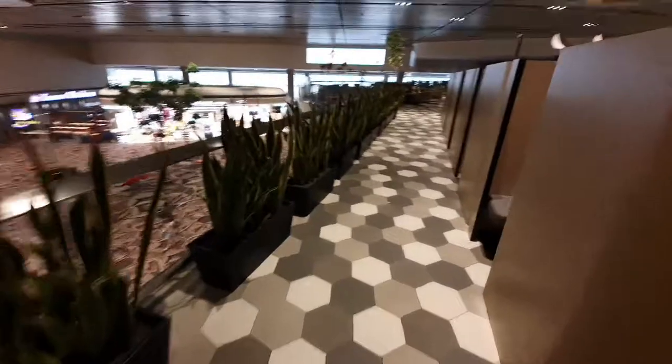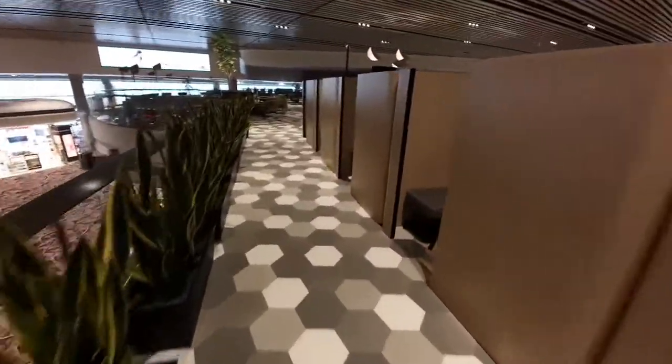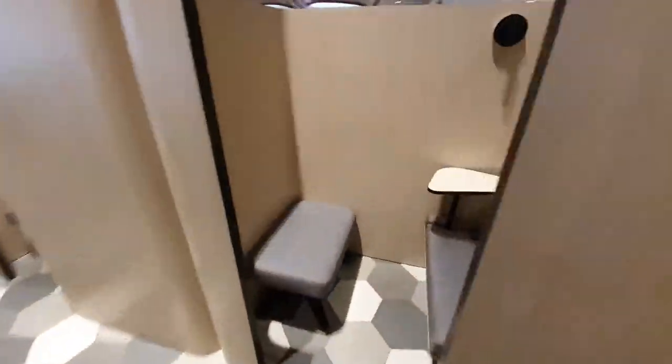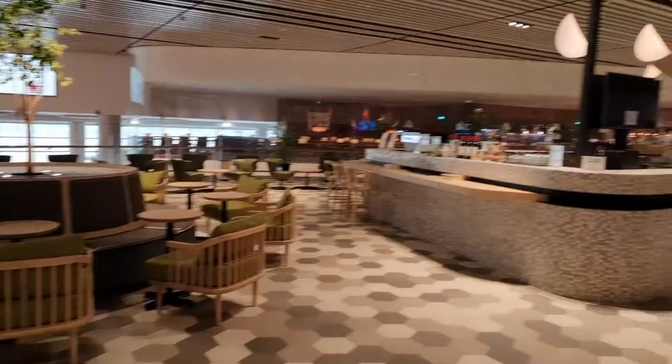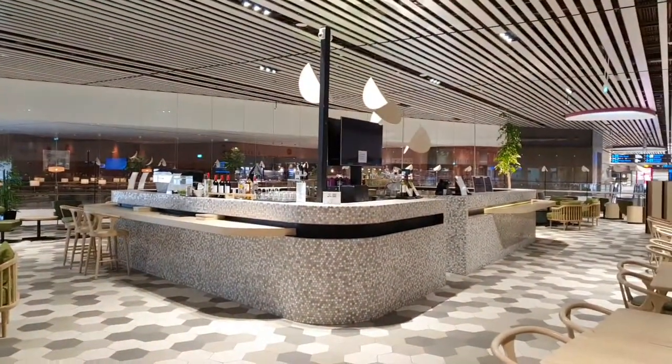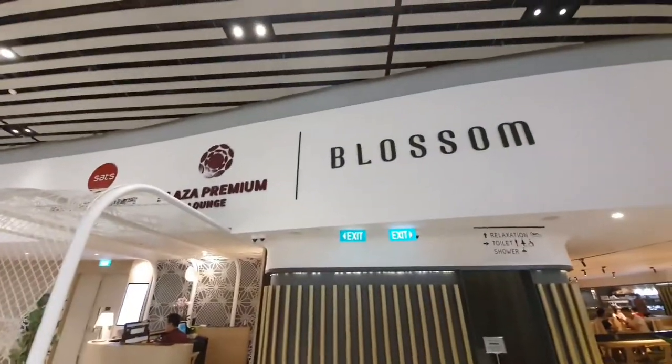And then there's another hidden area over this side with a row of chairs with a leg rest. I shall not put my leg there. We have a lounge and a bar. That's it for Blossom Lounge.